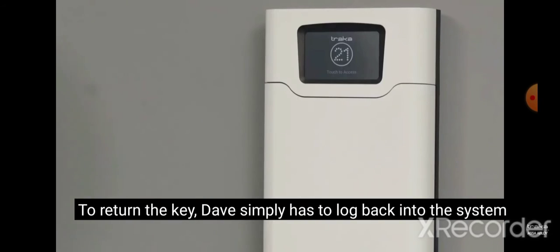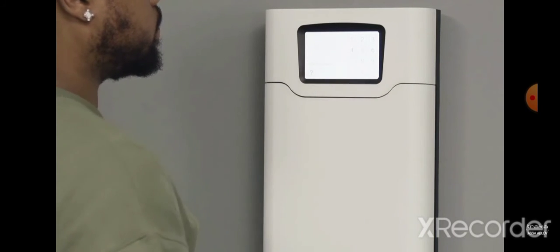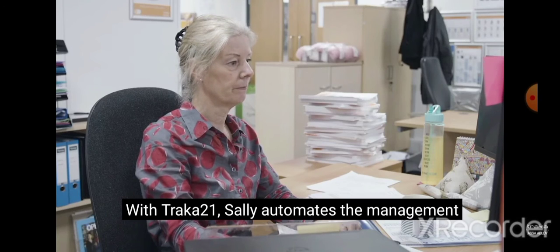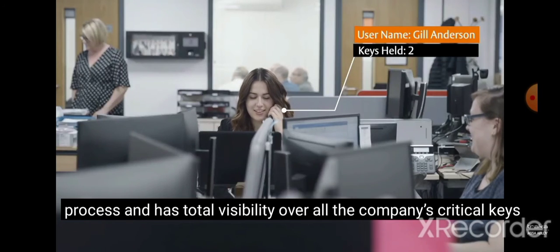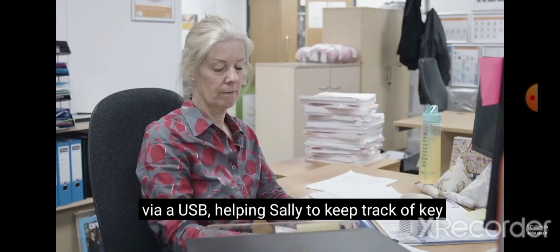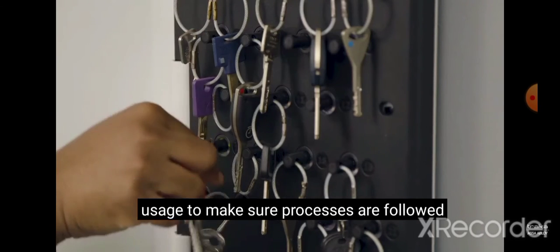To return the key, Dave simply has to log back into the system. Amber LEDs will clearly indicate where the returned key must be placed. With Tracker 21, Sally automates the management process and has total visibility over all the company's critical keys. Reports can be reviewed on screen or extracted via a USB, helping Sally to keep track of key usage to make sure processes are followed.